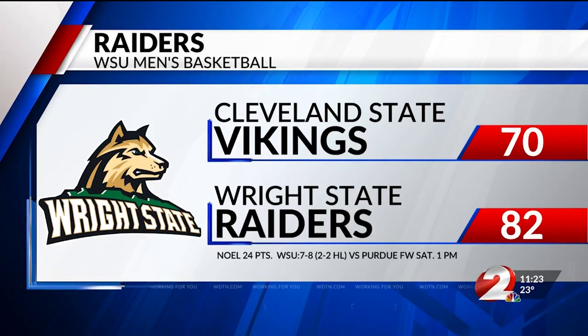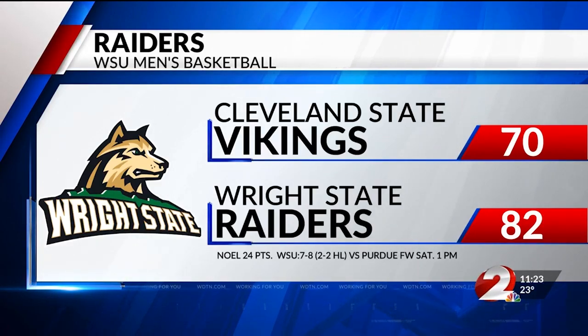Wright State rolls 82-70. Brandon Knoll was a rebound shy of a double-double — 24 points, nine boards. The Raiders get their seventh win of the season and even up their Horizon League record at two and two.